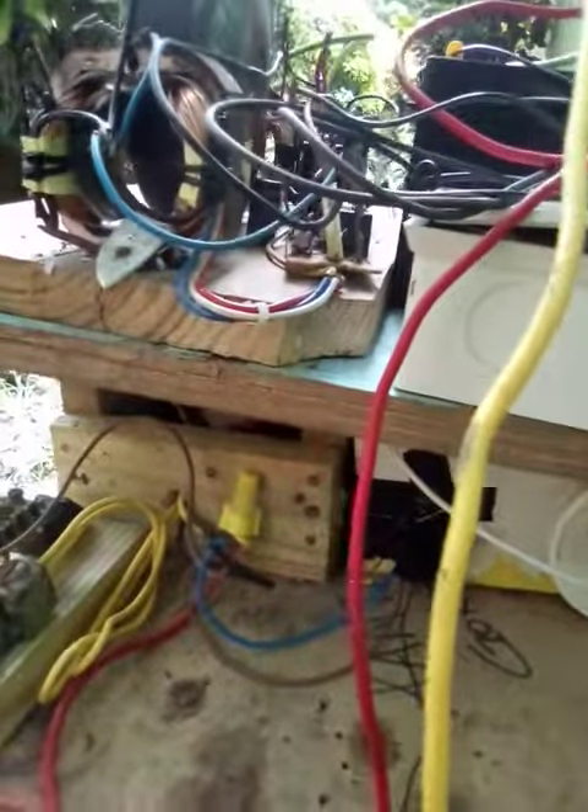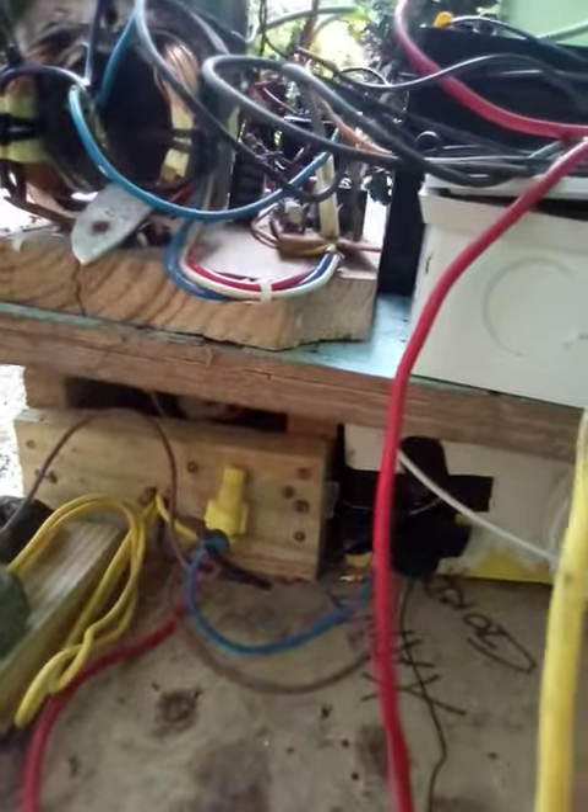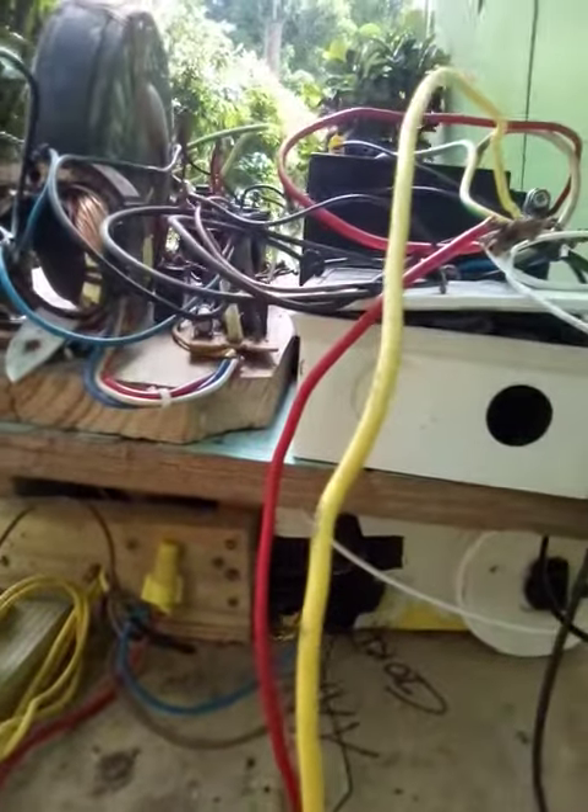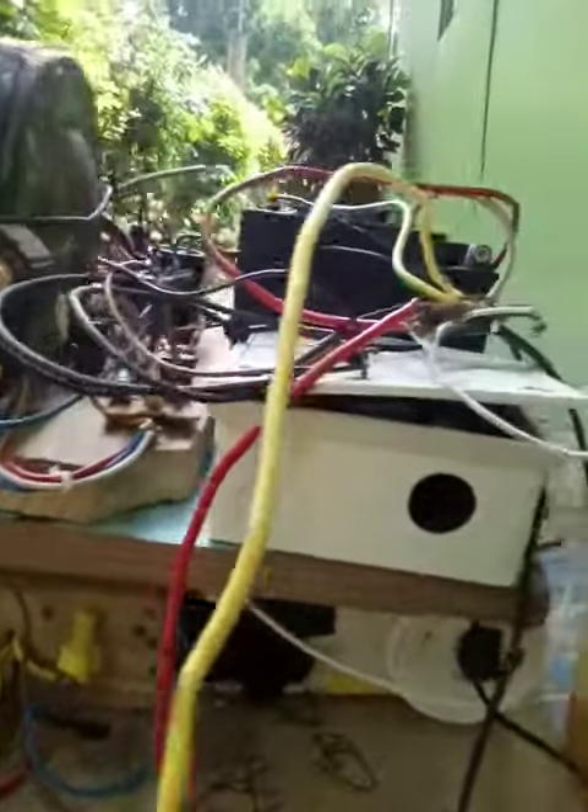Well, this is a generator that I'm working on day to day. And I just need some help from Jamaica, the corporate Jamaica, because what God created can produce energy. So I just need some help to really go further in renewable energy.